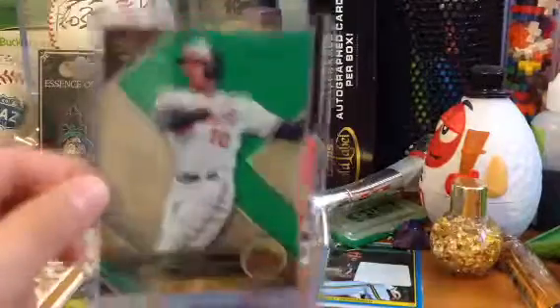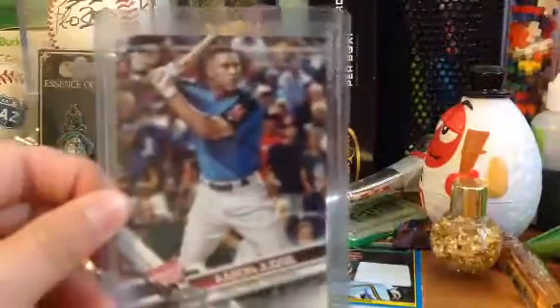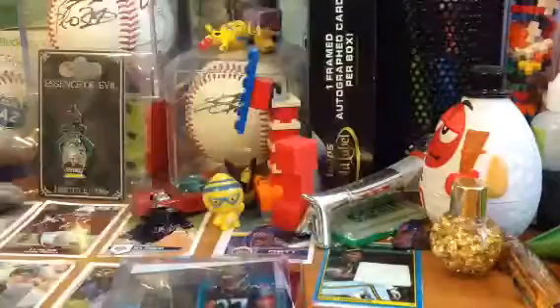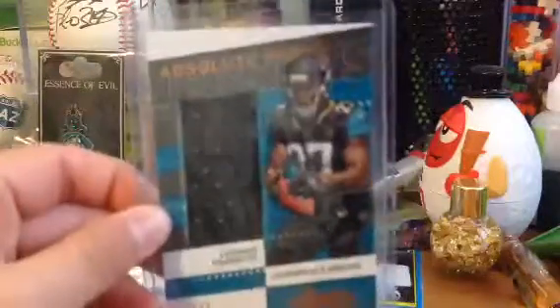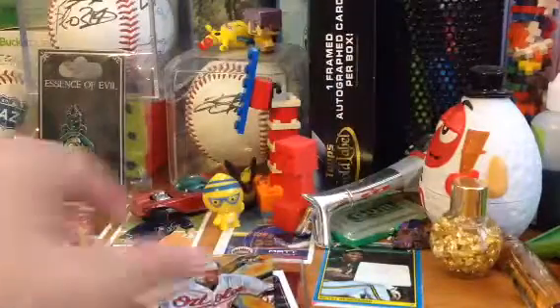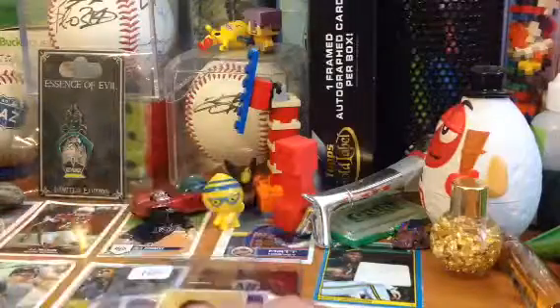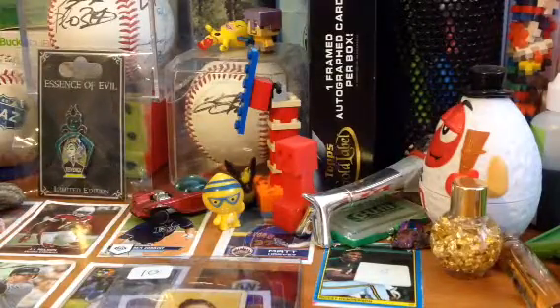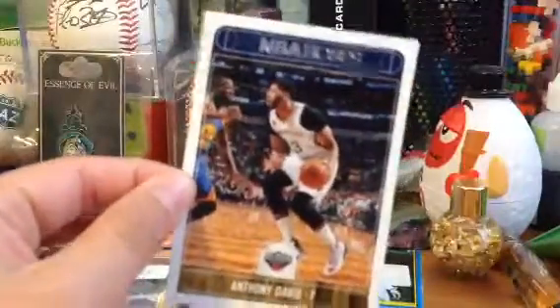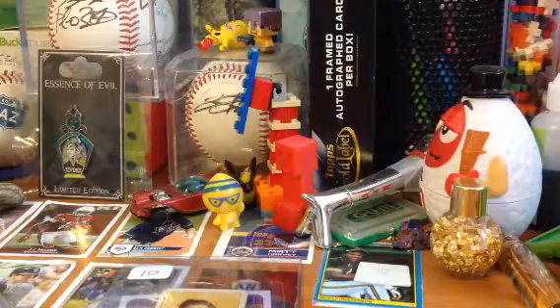I got an Adam Jones 250 Triple Threads, an Aaron Judge Update Series rookie, a Leonard Fournette Relic, a Leonard Fournette Gridiron Kings, an Adam Jones out of 299, and an Anthony Davis Hoops card from this year.